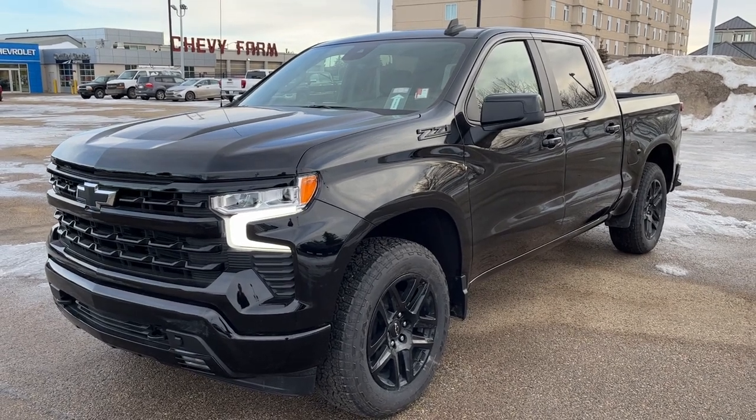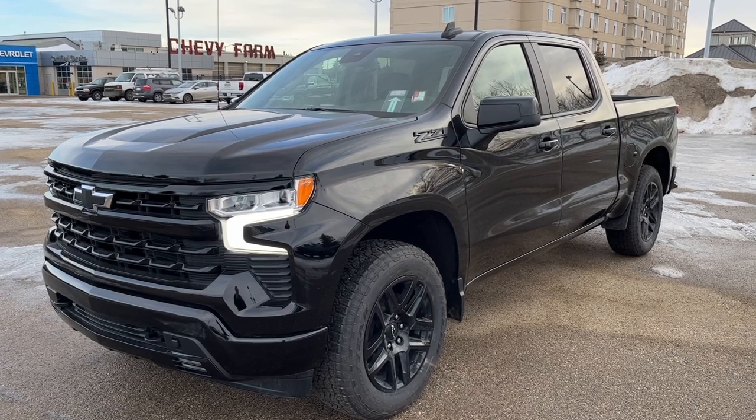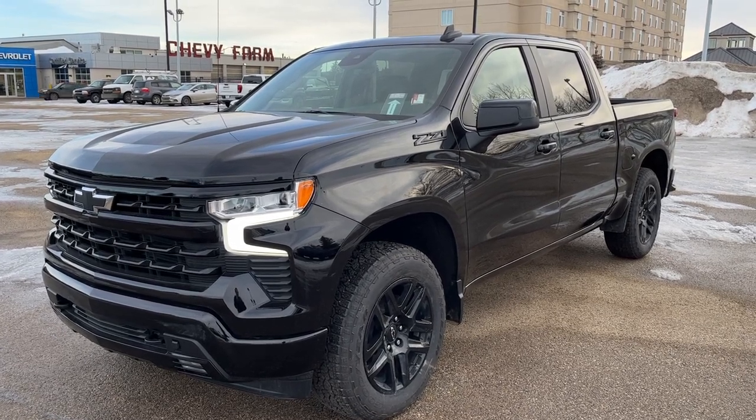Welcome to Wolf Chevrolet. Today we're looking at the 2023 Chevrolet Silverado 1500. This Silverado is featured in the RST trim and is a black paint finish.